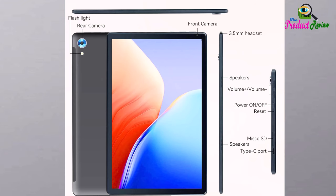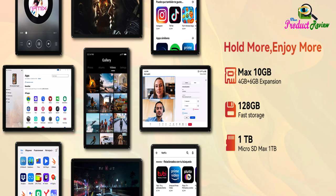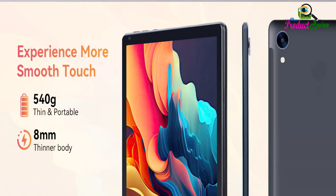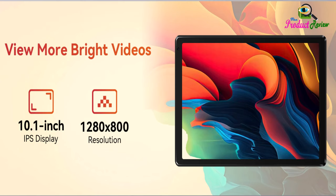Massive storage. Our tablet comes with 10 gigabytes RAM, 128 gigabytes ROM, and maximum 1 terabyte TF card (not included), expandable for fast app launch and smooth gaming experience. URAO tablet comes with pre-installed Google Play Store — you can easily download any needed apps.